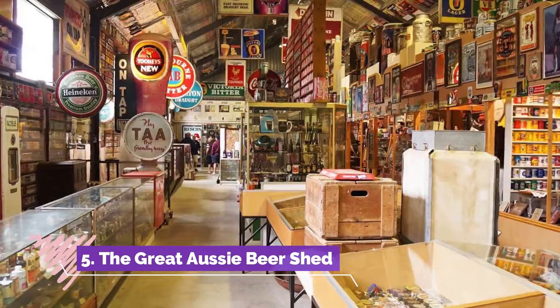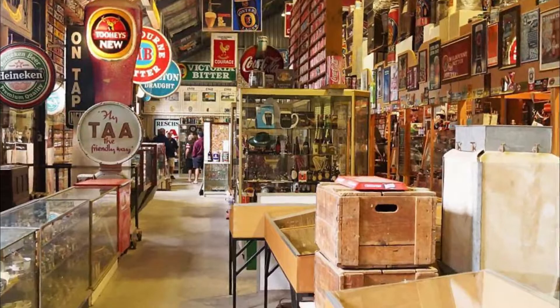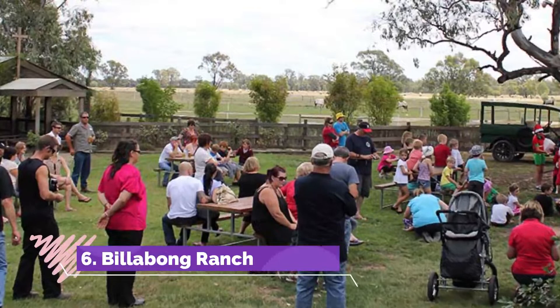Number five: The Great Aussie Beer Shed. Just the kind of eccentric attraction you hope to come across in rural towns, the Great Aussie Beer Shed can best be described as a giant shrine to iconic Aussie brands and appliances. The major draw is a mind-boggling collection of more than 17,000 beer cans gathered from across Australia and the world.